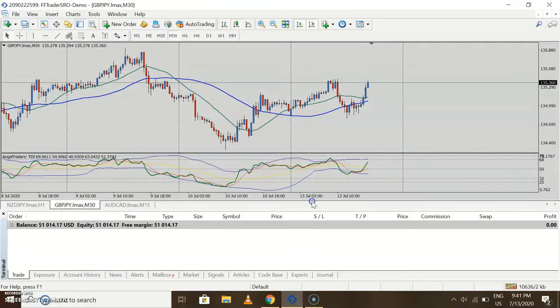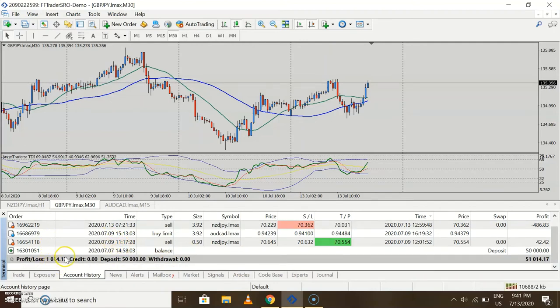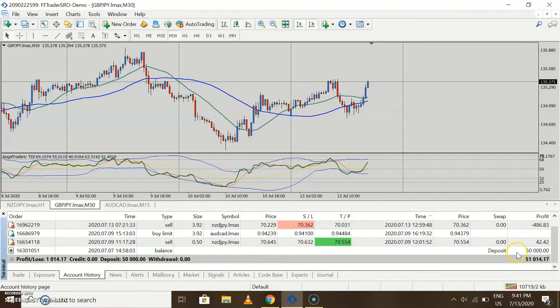That trade just hit take profit. A total of $1,486 on the trade minus the commissions — it was some $17 or $13 or something. So we are in a profit of $1,014. Our total account balance stands at $51,000. 1% of $50,000 is $500, so we are at about 2.0% and change — 2% growth.